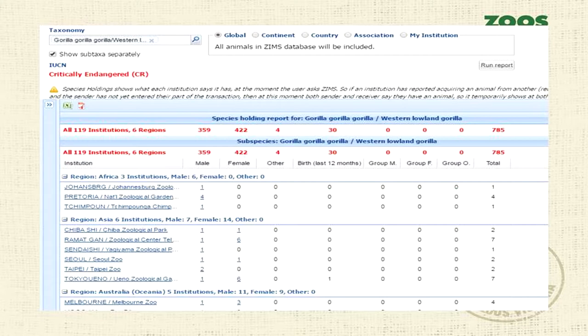Question about whether data sets would be made accessible to the public: We're paying for the use of the system every year, and they've just asked us to contribute more so we can import blood results from Gribbles labs directly into ZIMS. I have no idea whether they would make it open to the public — even if the Department of Environment wanted access, they would have to pay a fee.